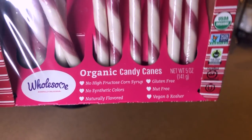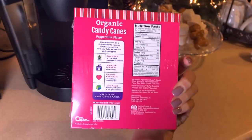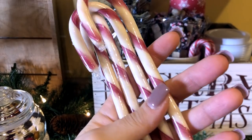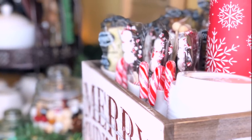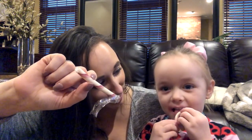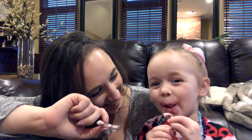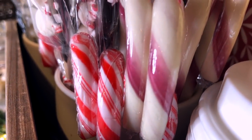I thought the organic ones from Target were way better. I was debating whether to spend the extra money, but I'm so glad I did. I had Mike do a blind taste test — he said the organic one from Target tasted like you'd expect a candy cane to taste, like he remembered growing up. The Dollar Tree one he said tasted like menthol or medicine peppermint. After the taste test with the kids too, we're going to leave the Dollar Tree ones for looks only — just for decorating or hanging on the tree.